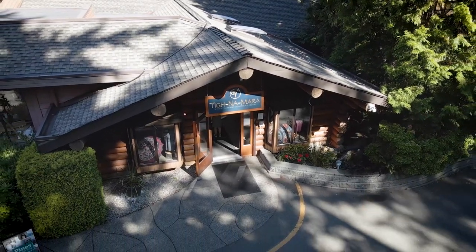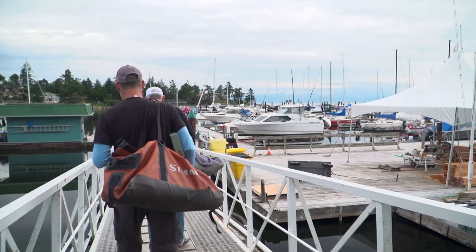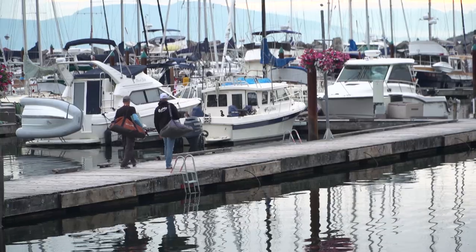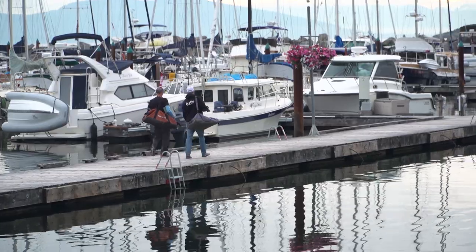After a great night's sleep at Tynamaar, it's time to get back out on the water. Today it's only going to be Jason and I fishing, so hoping we get into the same amount of fish we did last night — because that'll be a recipe for some tired arms.